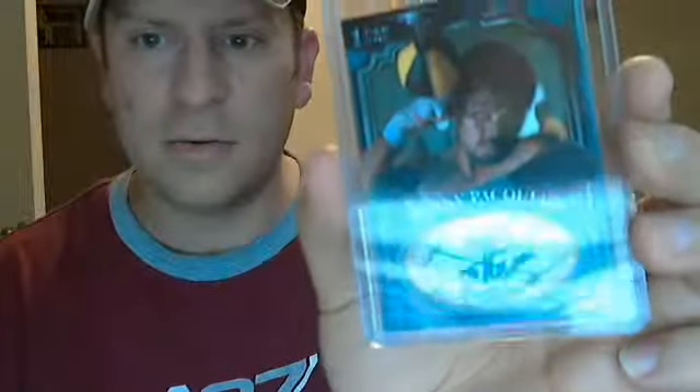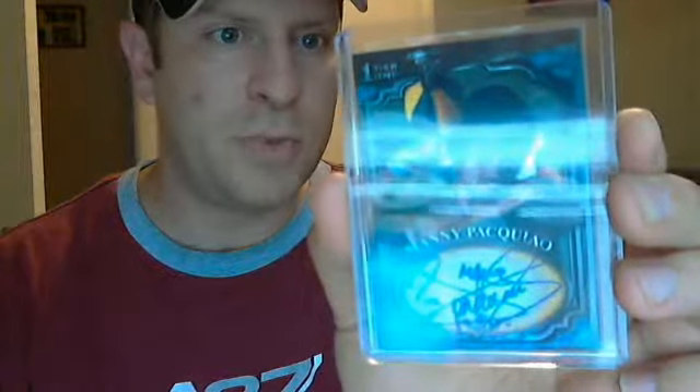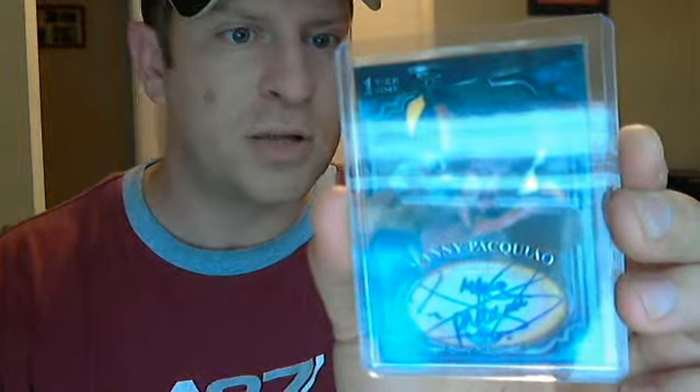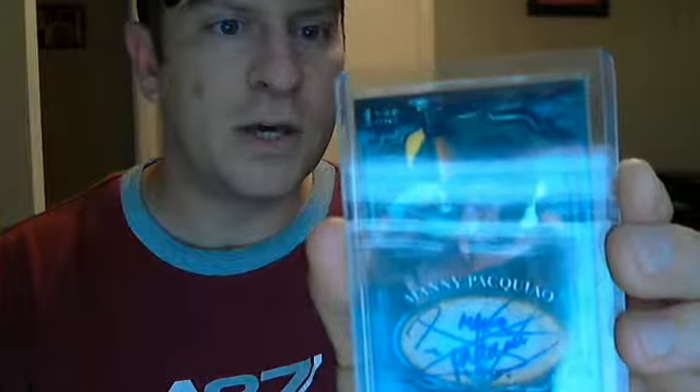And the main hit is this on-card auto of Manny Pacquiao — on-card short print. I know it's not too many you see on there, it's not the gold, but it's definitely a nice card. I don't know what I'm going to do with it yet. So there you go, thanks for watching guys, see ya.